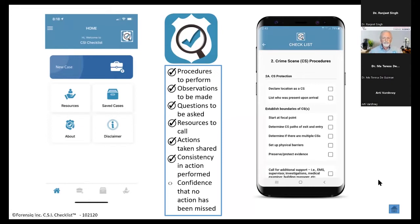Consistency in action performance: as a supervisor, if I have several investigators going to different scenes at the same time, I need to ensure they're all performing their jobs the same way, so the same standards of service are being provided. And last — confidence that no action has been missed. The key thing is when you're walking away from that crime scene, you can't go back. The checklist helps you make sure you don't miss anything.